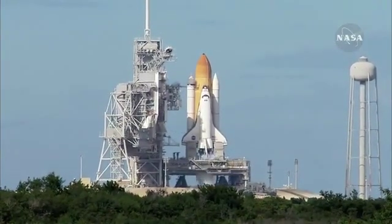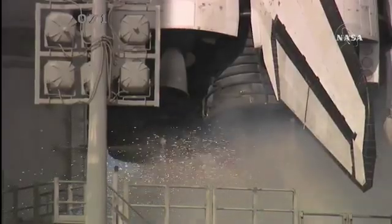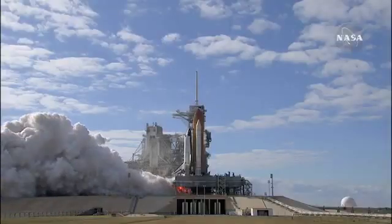Sound suppression water system activated. T-minus 10, 9, 8, 7, 6, 5, 3, 2, 1, 0.